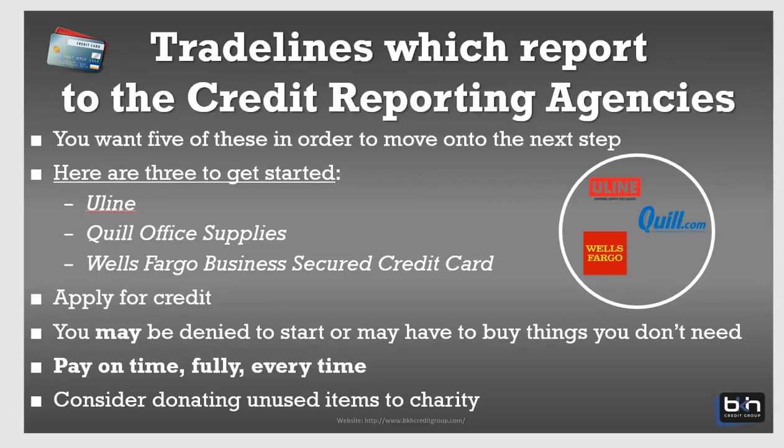You want to have five of these trade lines in order to move on to the second level of types of business credit, which would be like your retail store credit. But this will actually jumpstart your business credit building process, get you a Dun & Bradstreet profile, and get you an Experian business credit profile — which is very important. You're going to establish a credit profile with both Experian and Dun & Bradstreet first. Obviously you want to start with Uline. A lot of you are familiar with Uline, so I don't have to spend a lot of time on that, but just know that Uline reports to both Dun & Bradstreet and Experian.